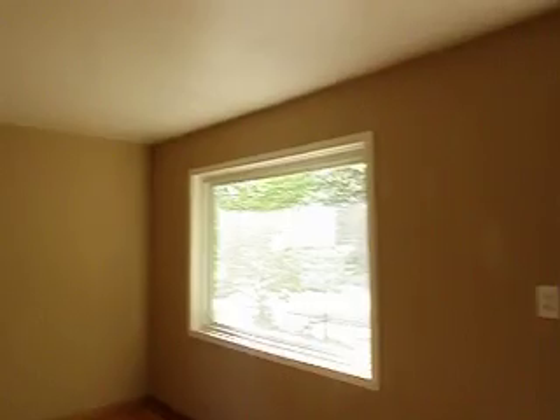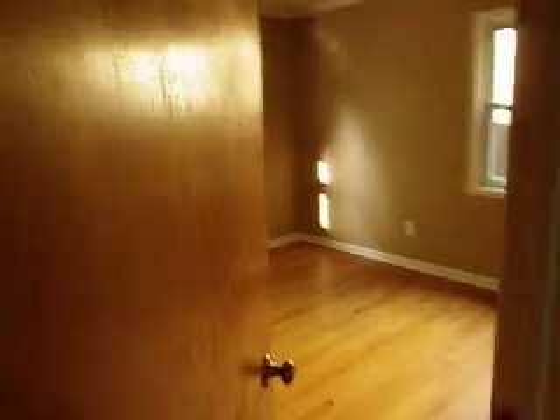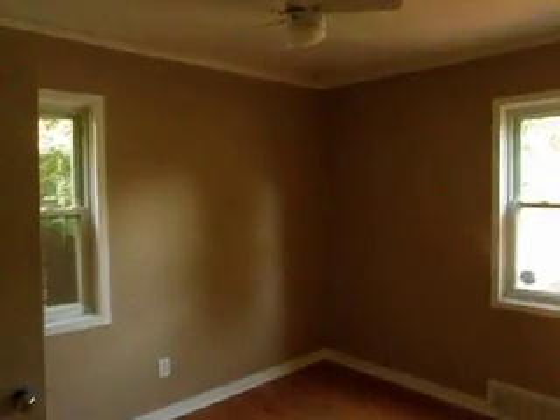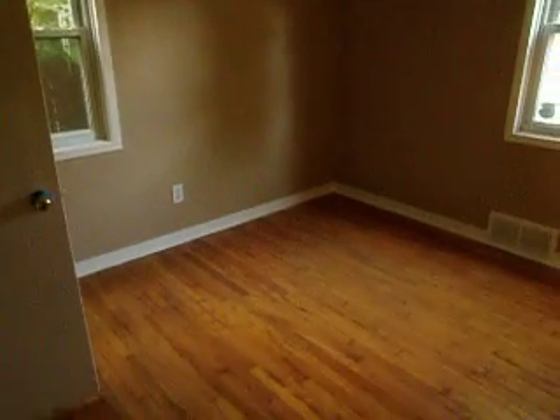It has a nice living room with refinished hardwood floors and fresh paint throughout. Bedroom number one. Bedroom number two. The bathroom.